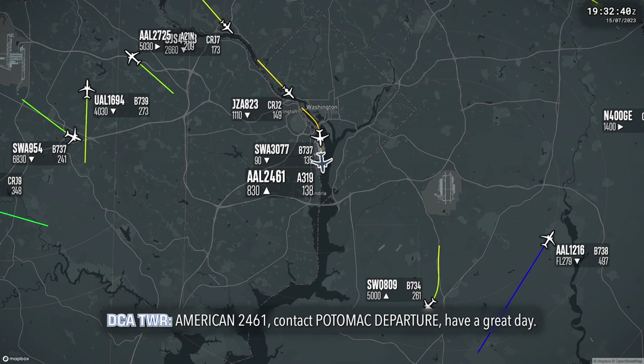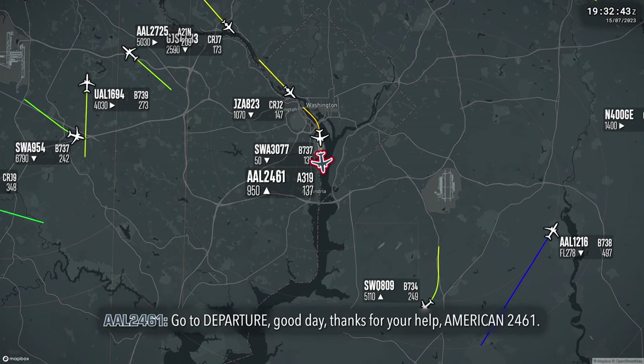American 2461, contact departure. Have a great day. Good day, departure. Good day. Thanks for your help, American 2461. Appreciate it.